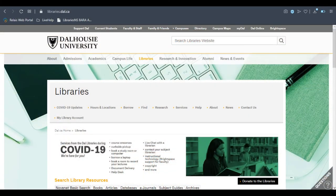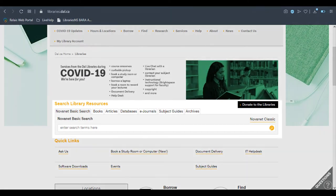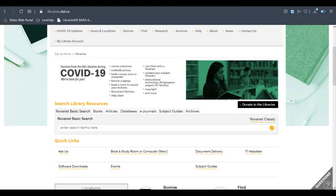Let's move online to the Dal Library's website. Using the search bar in the top center of the page, you can search our collection for books, articles, journals, and more. You'll see more than just Dalhousie's collection.